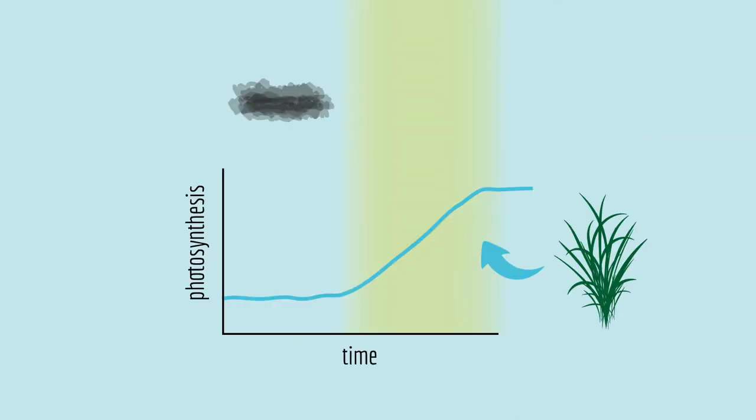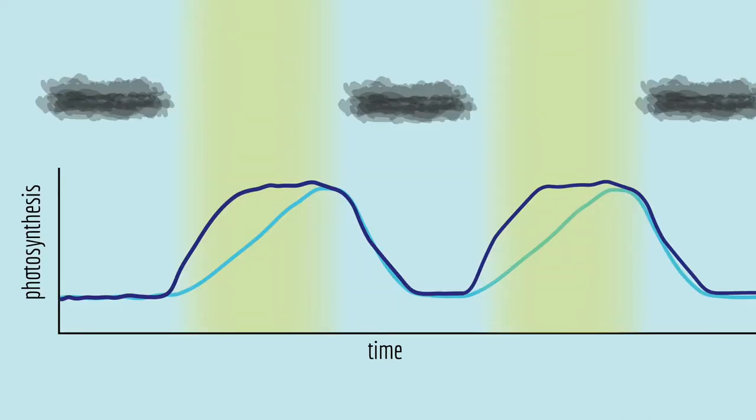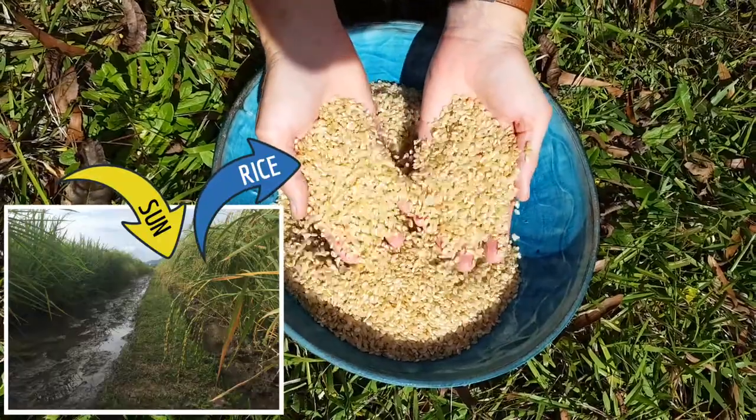Some researchers are studying this process, because if some plants can adjust faster to a change in light, then over many hours and days, that little bit of extra photosynthesis can add up. And that's important for crops, because they use energy from the sun to make the food that we eat using photosynthesis. If we could identify strains of rice that are faster at responding to changes in light, then maybe we could breed them to make more efficient plants and make more rice on the same amount of land.